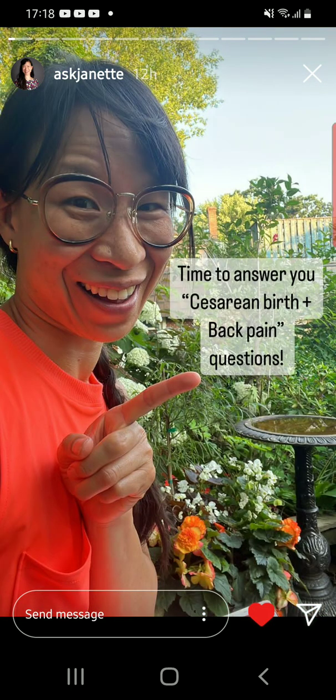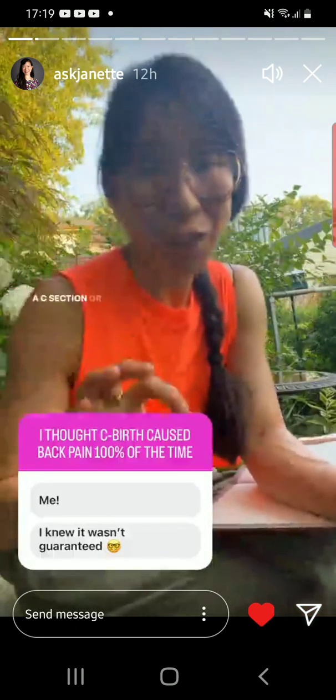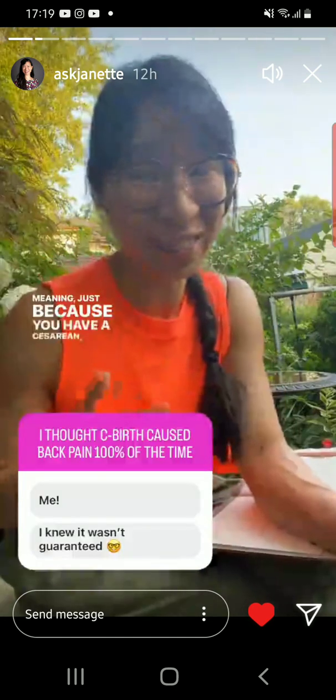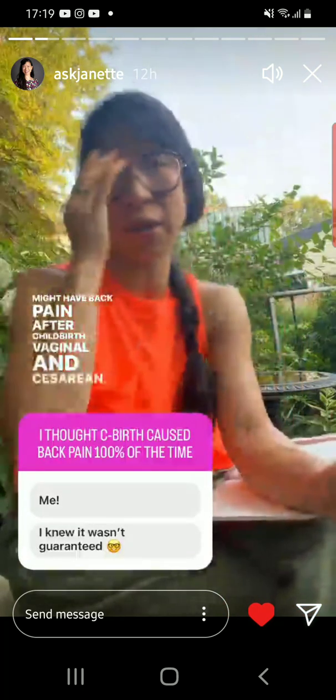Before we go into answering all these questions about back pain and C-sections, I want you to know something. A C-section or cesarean birth does not cause back pain — meaning there's not a 100% correlate. Just because you have a cesarean, it doesn't guarantee you'll have lower back pain. There are actually many reasons why we might have back pain after childbirth, vaginal and cesarean.